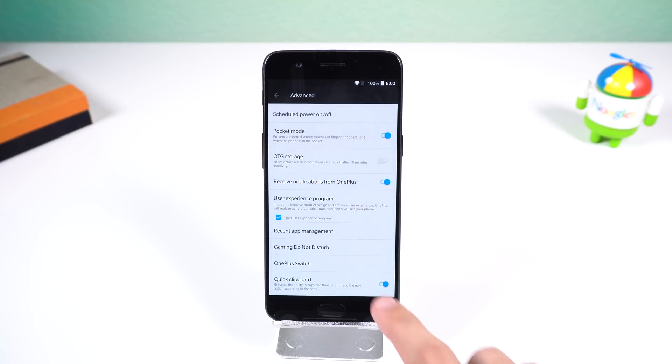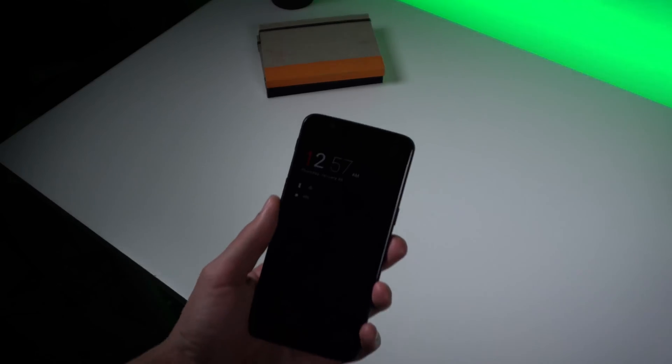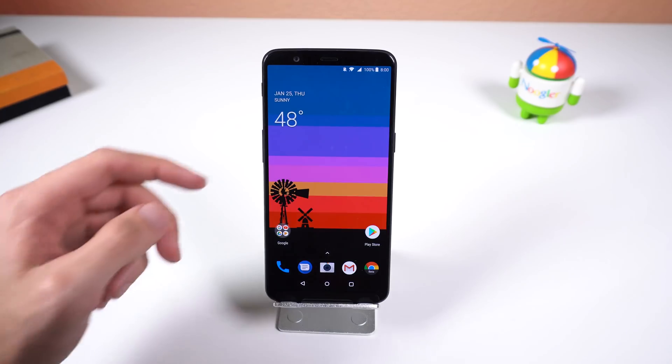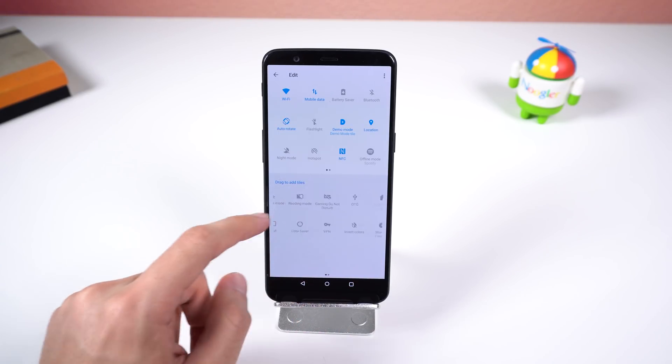In the same menu, there's a new option called Quick Clipboard, which pops up a tab when you copy text and lets you edit, search, translate, or share it. The lift-up display has a new pretty design to show you the time, date, icons of your notifications, and battery level. Lastly, within the quick settings, the layout is a bit more compact and the edit menu to add or remove tiles is much more organized, so it's easier to manage.